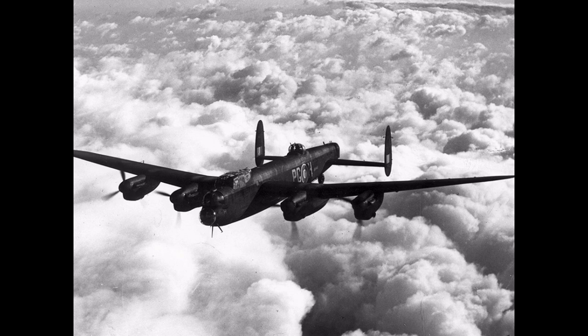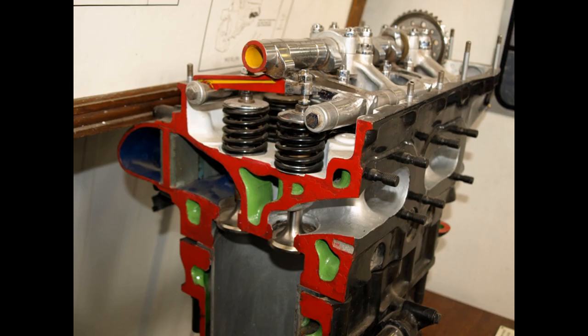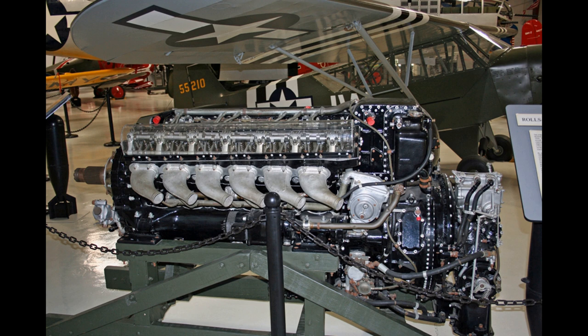Rolls-Royce designed the engine and first ran it in 1933 as a private venture. Initially known as the PV-12, it was later called Merlin following the company convention of naming its four-stroke piston aero engines after birds of prey.